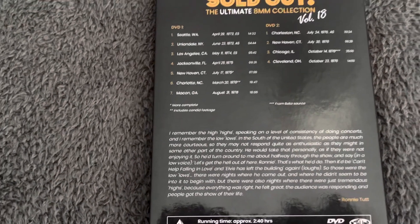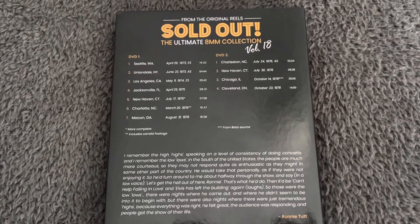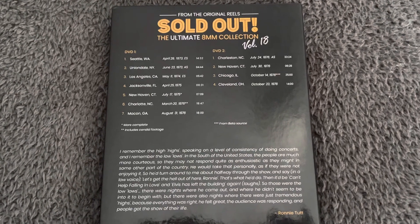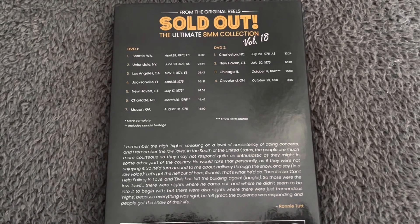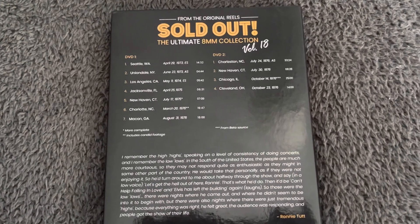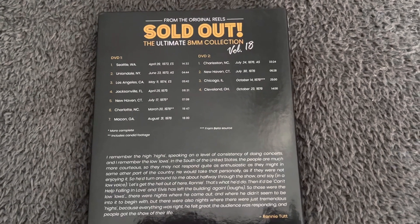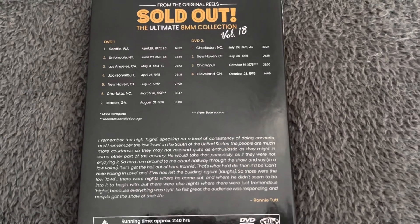For me, the standout performances on disc one would have to be the Macon show — it's probably the best quality I've ever seen of that particular show. They've used the soundboard audio of the show and perfectly synced it with the footage, and the end result is just fantastic. The Charlotte, North Carolina show is good as well because at the start of it you see Elvis exiting his car and going into his hotel, which I've never seen that clip before — that's quite cool.